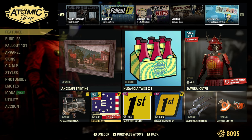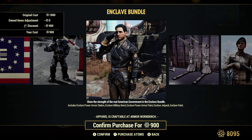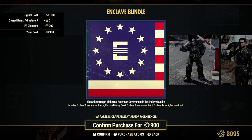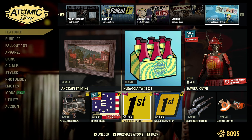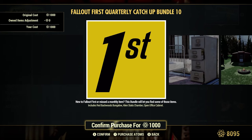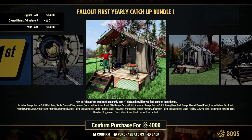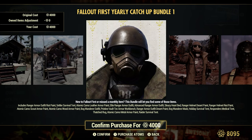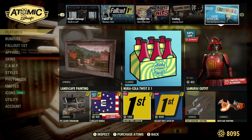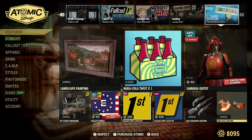Enclave Bundle, 50% off or 900 Atoms for Fallout First. Fallout First Catch Up again, 1,000 Atoms — Catch Up Bundle number 10, we already kind of saw that earlier. And of course the Fallout First Catch Up, 4,000 Atoms, Bundle number one — a bunch of stuff in there. Also the Cold Shoulder crafting by itself and Auto Axe crafting by itself.